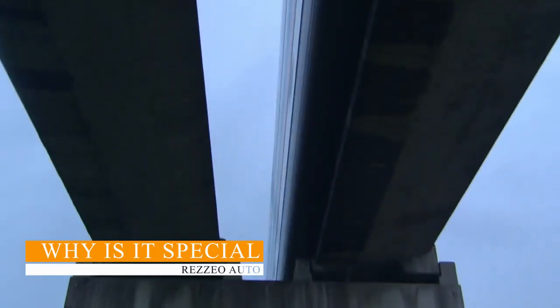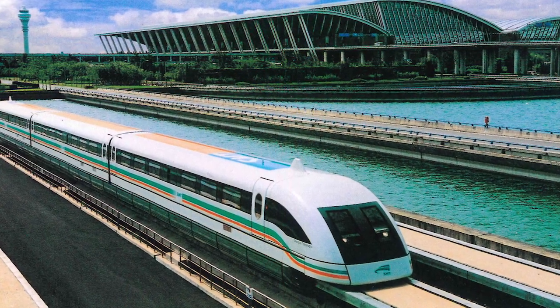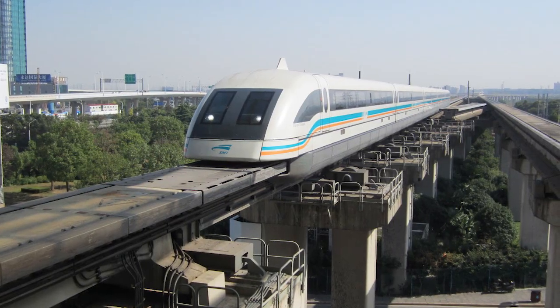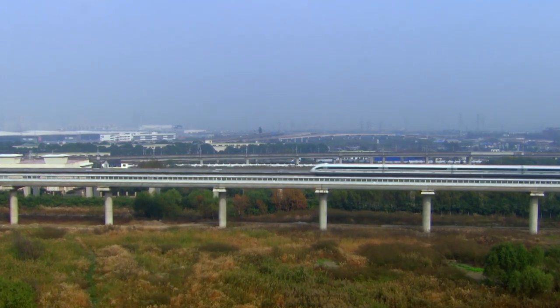The Shanghai Maglev isn't just the fastest train in the world — it's also one of the smoothest and quietest. The ride feels almost surreal, as the absence of friction and noise gives passengers a serene travel experience. From the train's futuristic design to its technological prowess, the Shanghai Maglev exemplifies cutting-edge engineering.